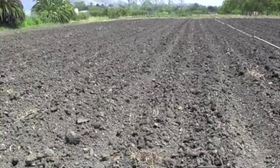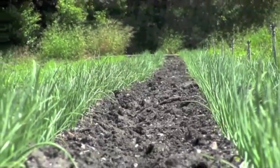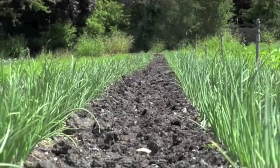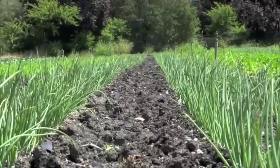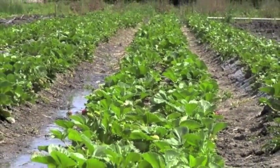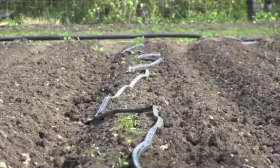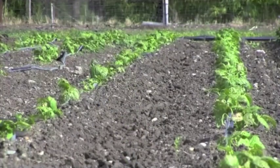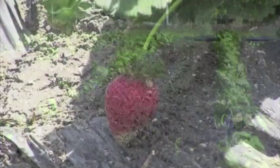Irrigation has been in practice for more than 4,000 years and some of those practices are still used today. Some of those first systems used to transport water was surface irrigation, also known as gravity irrigation. The Egyptian civilization could not have been developed if it wasn't for their ingenuity in water transportation. Many changes have happened since those times — water has become more scarce, especially in California.